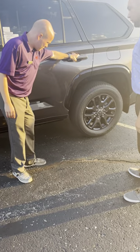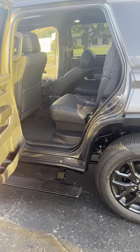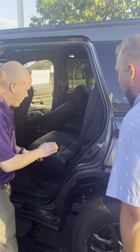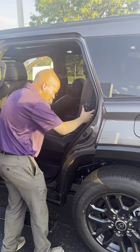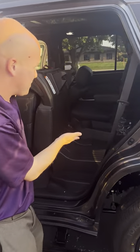Check out these floorboards. Coming into the rear, like I mentioned, heated and ventilated seats for the second row. And we got easy access — there it is — easy access to the rear, so easy.